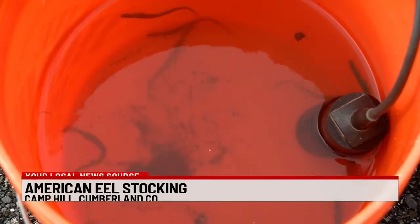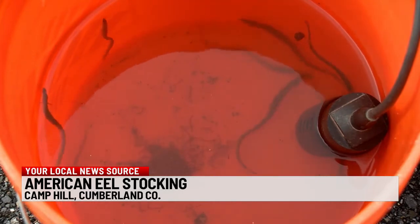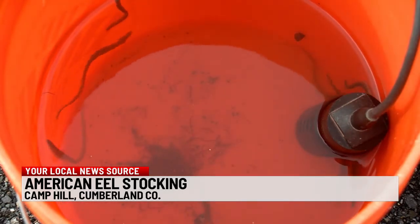Well, we've shown you local trout stocking over the past few weeks. Tonight, we're going to take a look at eel stocking. The Susquehanna River Basin Commission released dozens of American eels, little babies, into the Conant de Gwinnick Creek at Ridley Park in Camp Hill today.